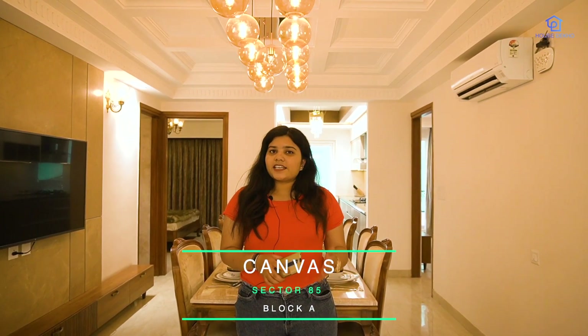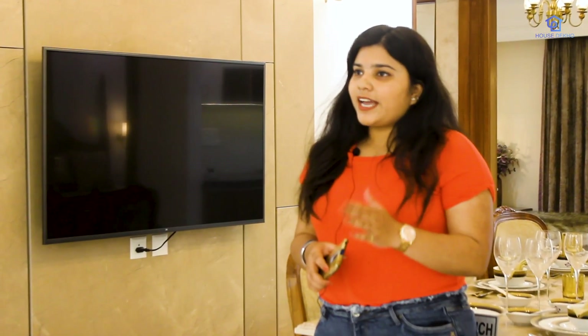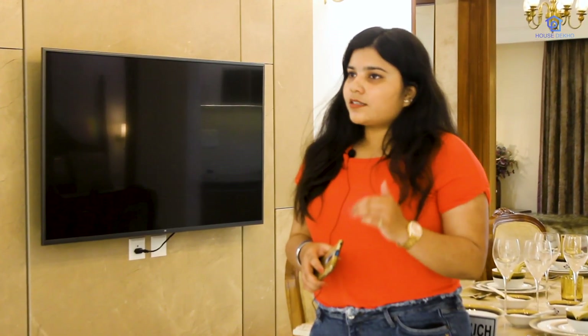Hello everyone, my name is Chetna, welcome to our channel House Dekho. Today we are at the Canvas sample flat, which is located in Sector 85, Mohali, Wave Estate Block A.